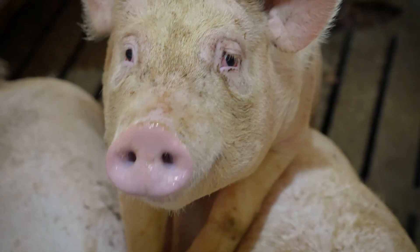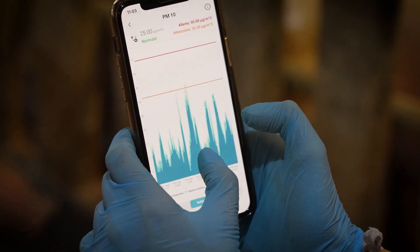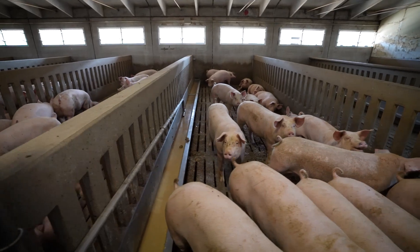Indoor air quality in the pig barn is continuously monitored by microclimate control units built by project partner NewVap. The farmer, by downloading the NewVap app to his smartphone, can monitor indoor pollutant concentrations measured in the farm in real time.